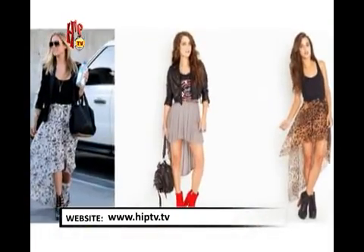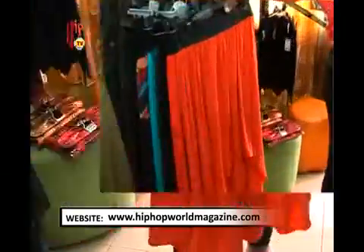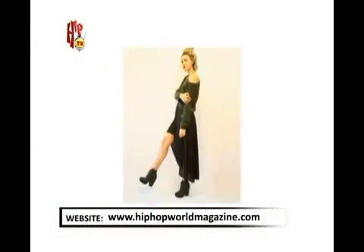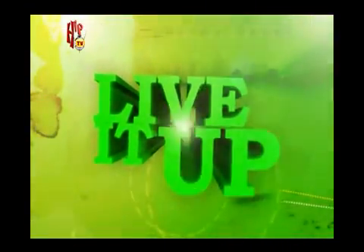Go ahead and be daring, and try out a variety of asymmetrical hemline styles — from dresses to blouses and skirts. Don't be afraid to mix and match pastels, bold colors, or prints. That's all for today, and as usual, remember to live it up because you only live once.